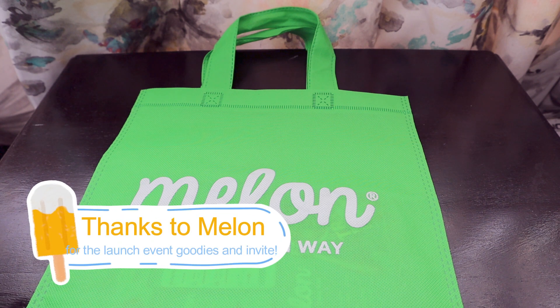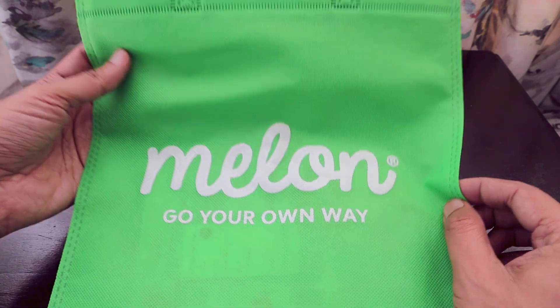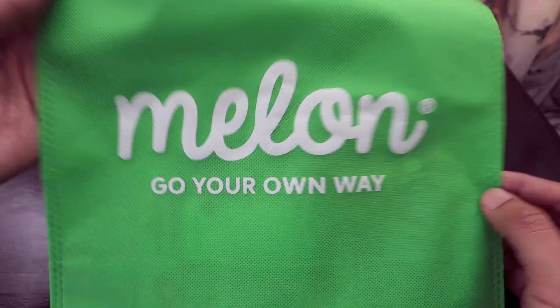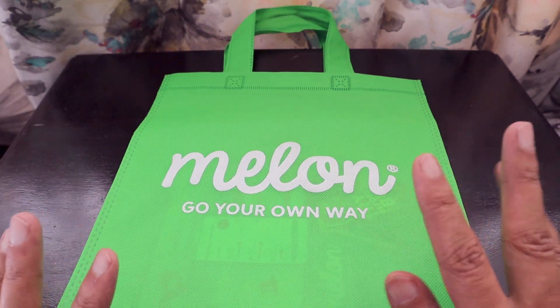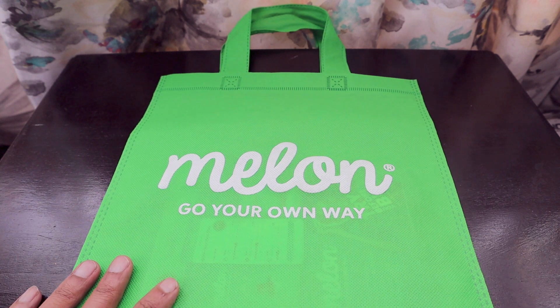Hello guys! As you must have seen from stories and promotions on Instagram and other channels, Melon is a new mobile operator that has launched in South Africa. I was lucky enough to be part of the launch event and this is the goodie bag that we received at the end of it.